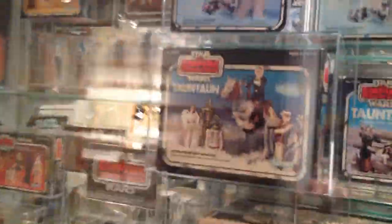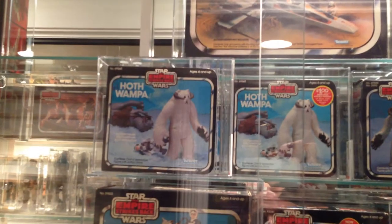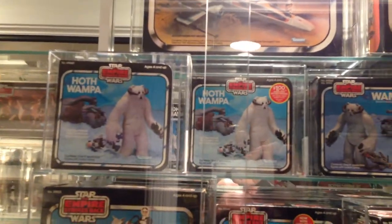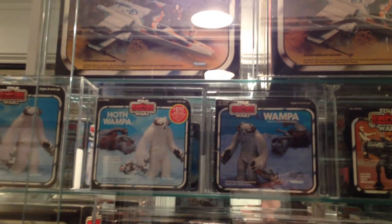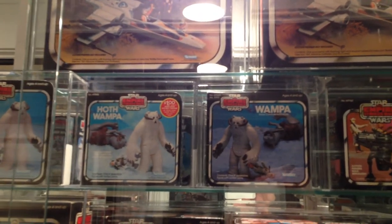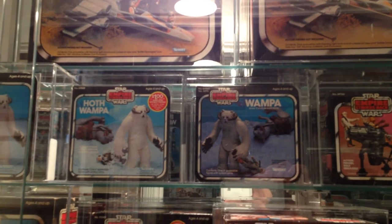Over here you've got the Wampa Offerless, Wampa with Offer, and the Wampa with a different picture. One of them is carrying Luke Hoth — the original — and then the other is carrying the Rebel Commander.